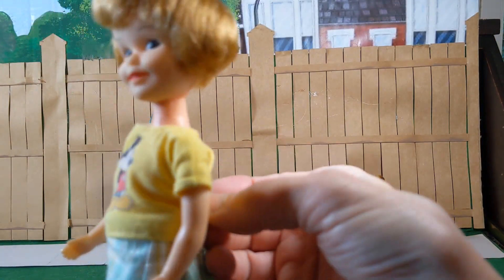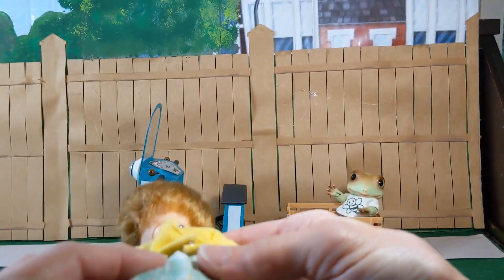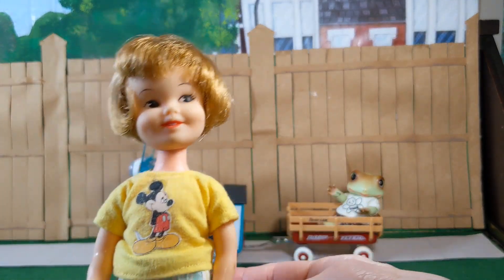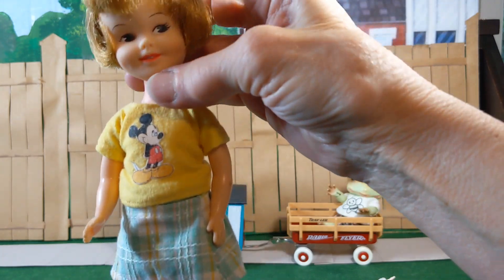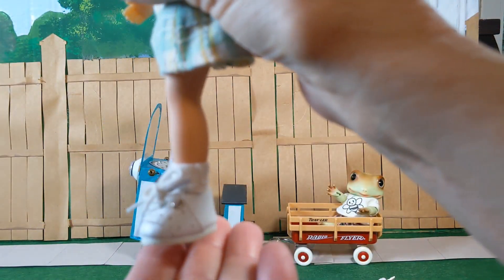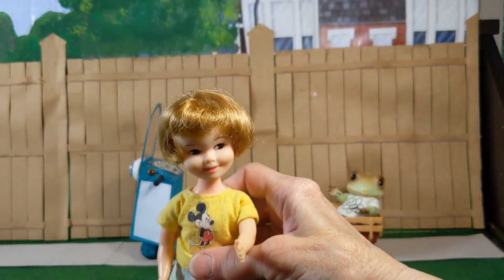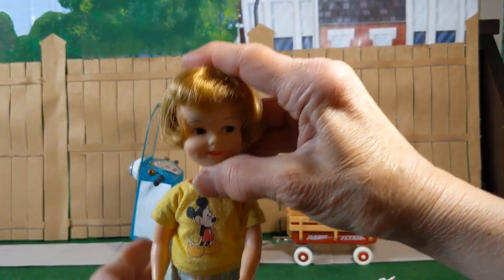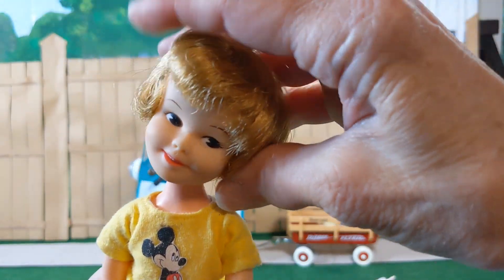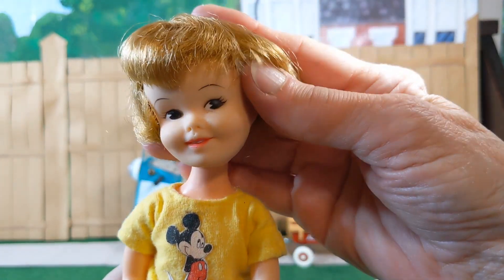She's wearing a shirt that I made and a skirt that belongs to somebody — maybe Barbie, I don't know — but it fits her. She wears these nice little shoes that I have. Her head is on a ball so that she can tilt her head and look at you with her side-glancing eyes.